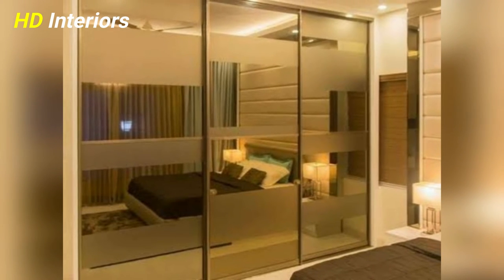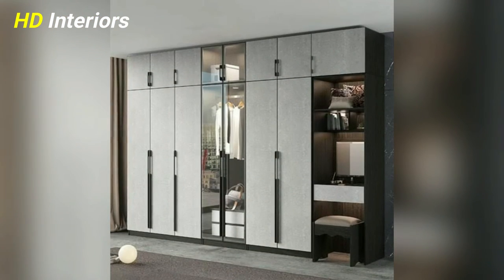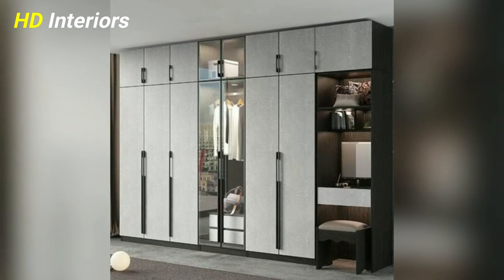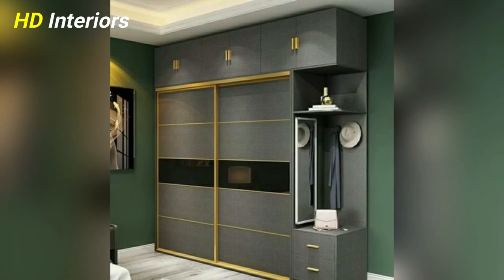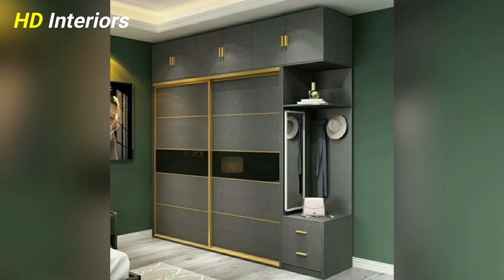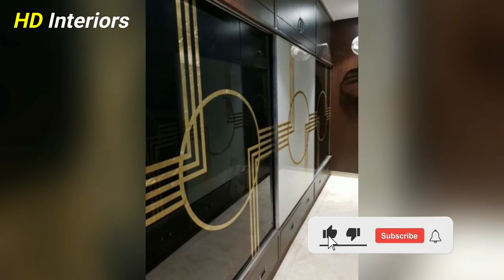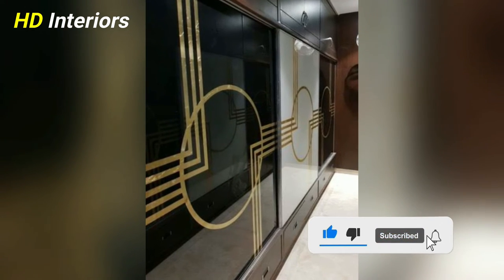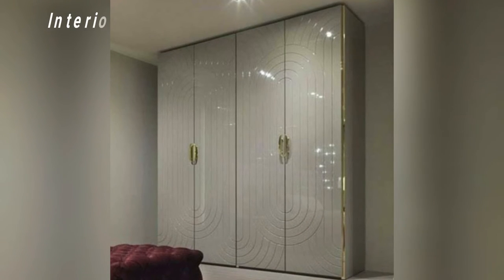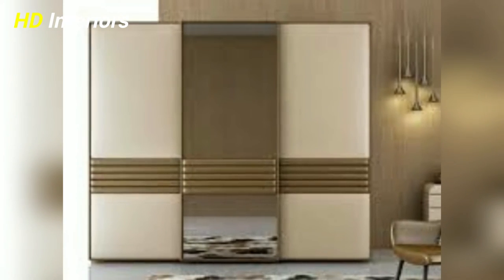Now, how to design the ideal walk-in wardrobe for your master bedroom. Here are five tips to design an ideal walk-in wardrobe for yourself. First, add a his and her section. Most walk-in wardrobes are big enough to add multiple sections that can be designated to your partner and you. You can customize each section to suit your requirement and taste.